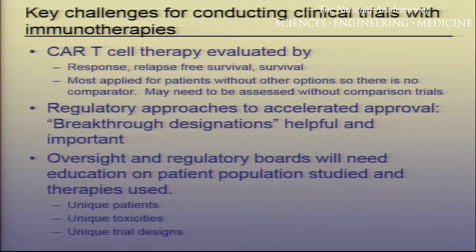CAR T-cell therapy right now is evaluated by standard criteria — response, relapse-free survival, and survival. It's mostly been applied to patients with no other treatment options, and it may need to be assessed without comparison trials, as there is nothing to compare this to. It's been extremely helpful to have regulatory support — this received breakthrough designation by the FDA. Since this is so novel, we have spent a lot of energy trying to educate oversight and regulatory boards both locally and otherwise. The patients are unique, the toxicities are unique, and the trial designs are unique.